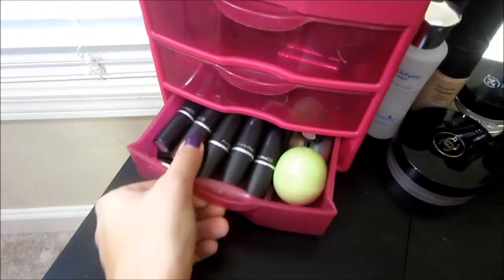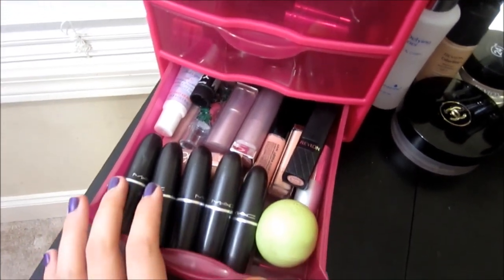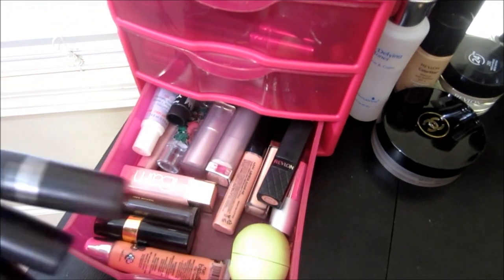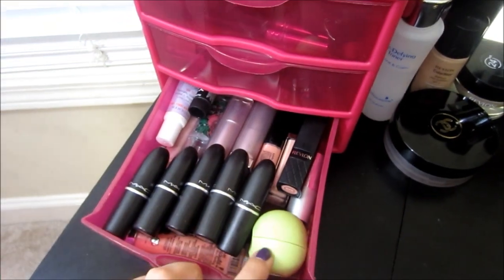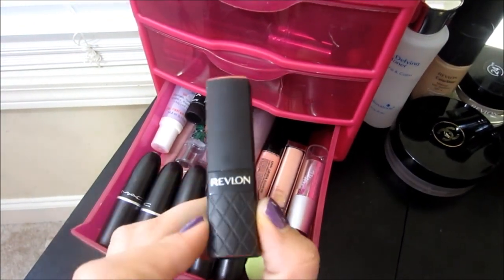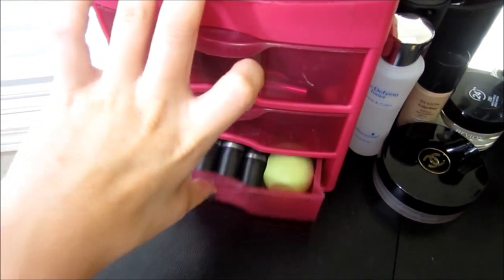This is my lip drawer. I don't have a lot of lip products because I'm not a huge fan. I just have my MAC lipsticks, and underneath those I have some drugstore stuff, lip balms, my EOS lip balm that I use all the time, and my favorite drugstore lipstick, which is the Revlon Soft Nude.